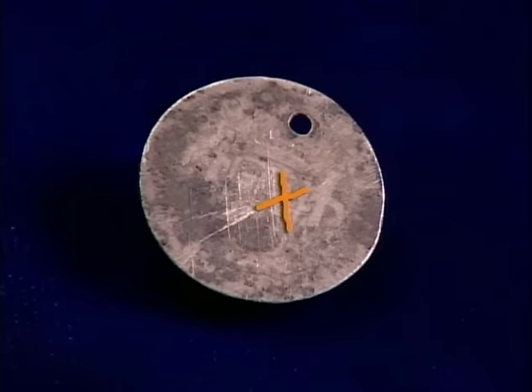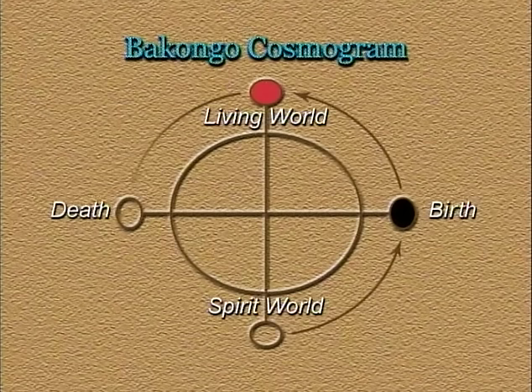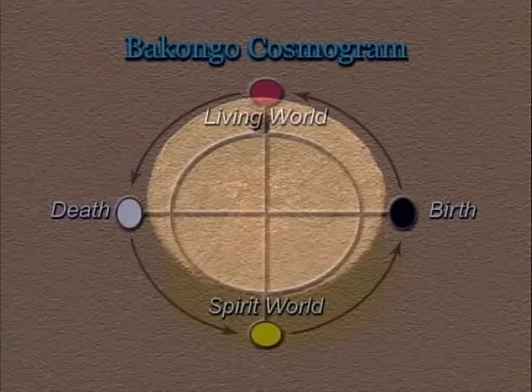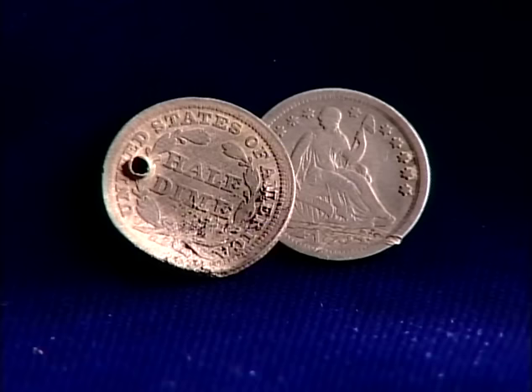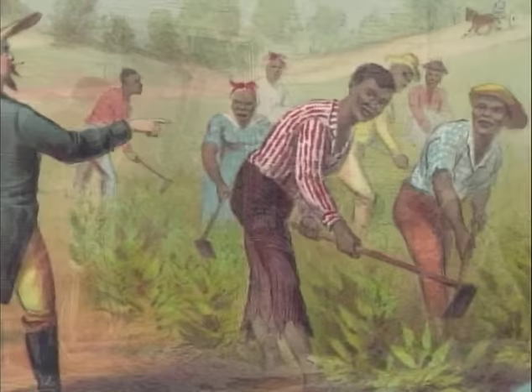Slaves carved an X on a variety of objects. The X is thought to be a religious symbol with origins in the Bacongo cosmology of West Africa. Archaeologists also find pierced coins at slave sites — often worn as amulets or good luck charms to ward off evil spirits. These artifacts give insight into the religion of enslaved African Americans and some of the conditions they lived under. It may have been an aspect of their lives they tried to keep hidden from the people who owned them.